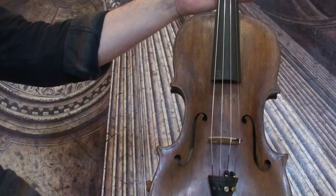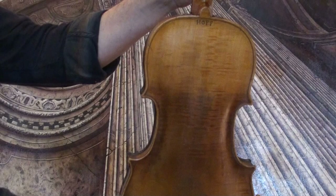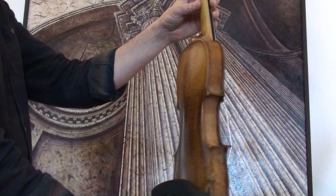Very interesting antique Hopf violin, presumably late 1700s, early 1800s. The violin shows a nicely flamed one-piece maple back, ribs from the same wood, and a medium to fine-grained spruce front.